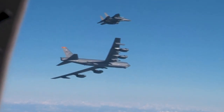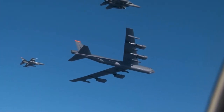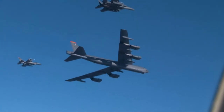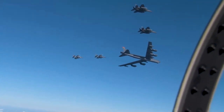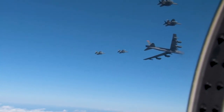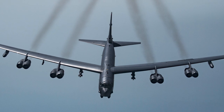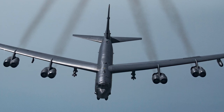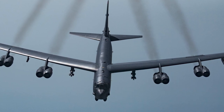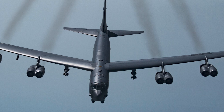Despite its age, the B-52 remains a vital component of the United States strategic bomber fleet. To keep it relevant, the B-52 has undergone continuous upgrades to its avionics, engines, and weapons systems. One of the most significant upgrades is the conventional rotary launcher, which allows the B-52 to carry a mix of smart bombs and conventional weapons. Another notable upgrade is the Combat Network Communications Technology, which enables the B-52 to communicate and share data with other aircraft and ground forces in real-time. The B-52 is expected to serve well into the 2040s, making it one of the longest-serving military aircraft in history.